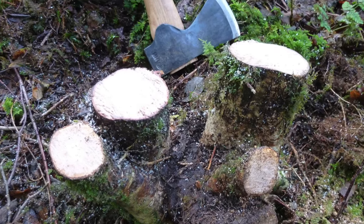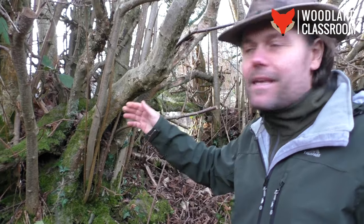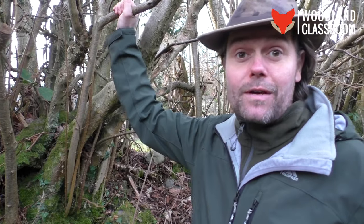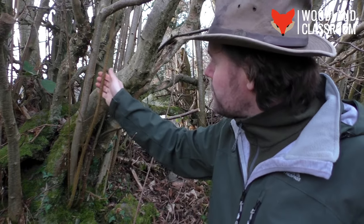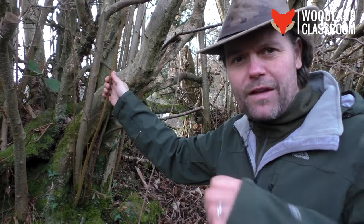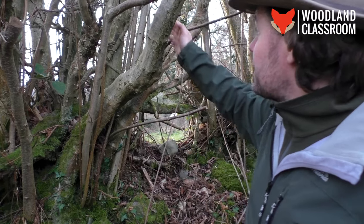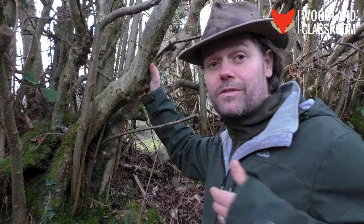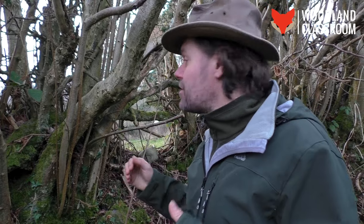A well-managed coppice stool will have rods of all the same age. If you're making hazel hurdles, you might want rods of this kind of age — although they'll be a lot straighter and longer. For basketry, perhaps something a bit more flexible that you can get into a tighter loop. For firewood, bigger stuff. Generally in a short rotation coppice, hazel is cut up to every seven years, depending on what you're managing for.